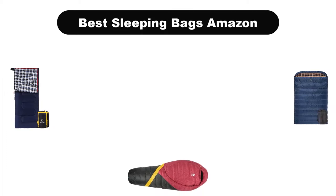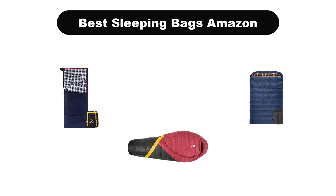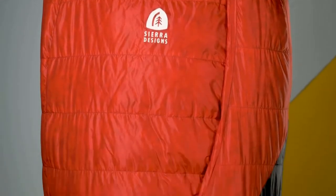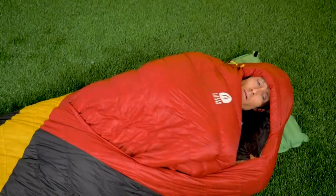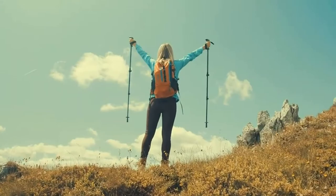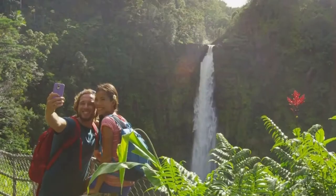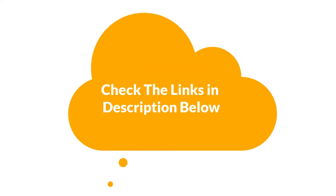Hello viewers! Today, we are covering the 5 best sleeping bags on the market, which are the best for you considering some unavoidable factors that you might miss out without watching this video. We are going to give you an impartial review to find the best from a plenty of irrelevant products. If you want more information and updated pricing of the products mentioned in the video, be sure to check the links in the description below. So, let's get started.